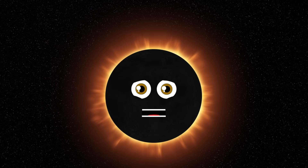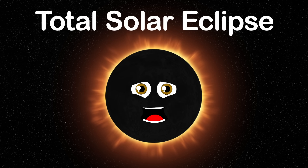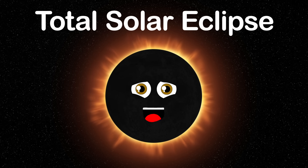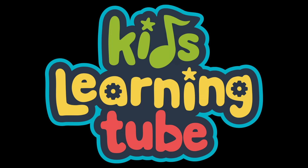This is a total solar eclipse — come see my narrow path in which I travel on the Earth's surface. My totality is awe-inspiring, so don't miss this. Watch Kids Learning Tube on YouTube or kidslearningtube.com — subscribe or become a member.